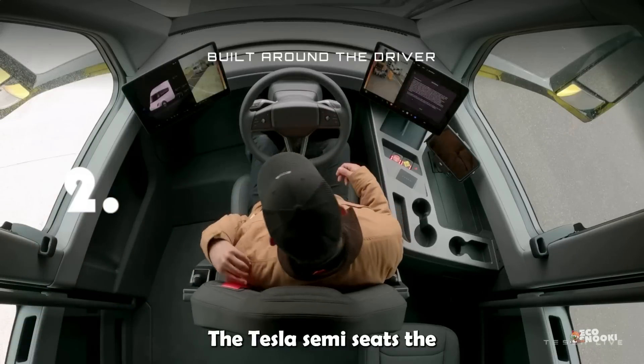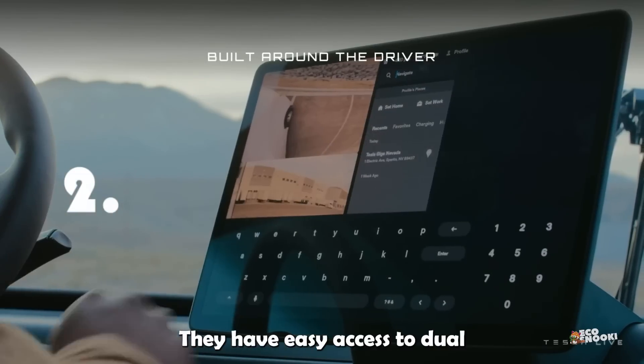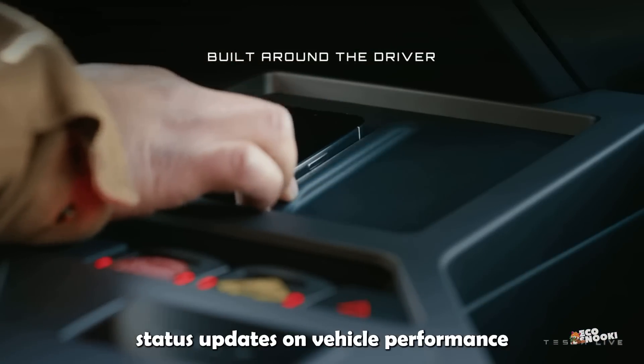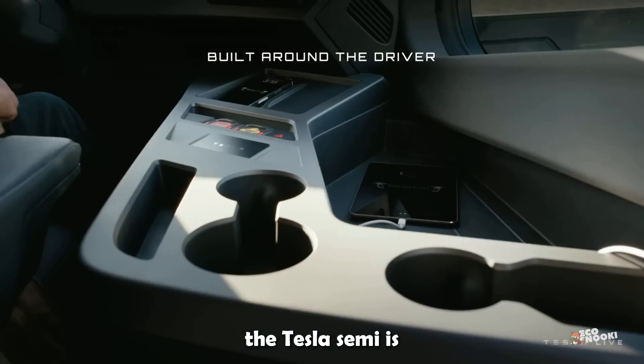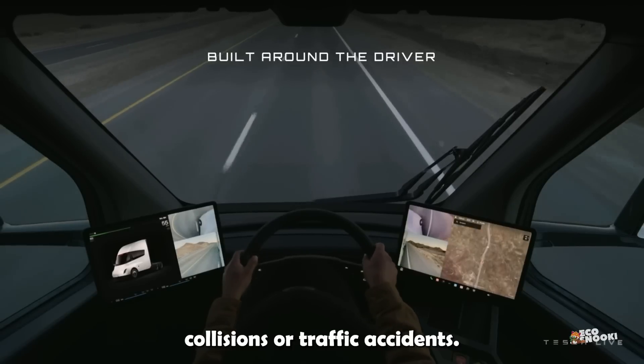The Tesla Semi seats the driver in the center of the cabin. They have easy access to dual touchscreen displays that provide GPS guidance, status updates on vehicle performance, and remaining range. In addition, the Tesla Semi is equipped with autopilot technology that will reduce the risk of collisions or traffic accidents.